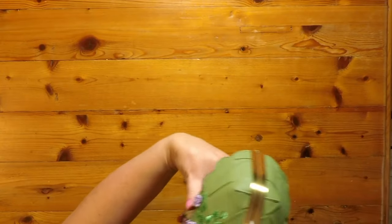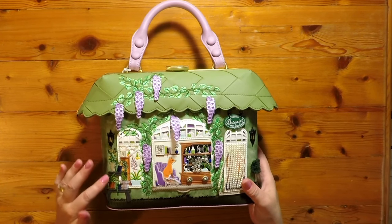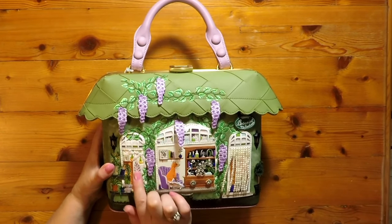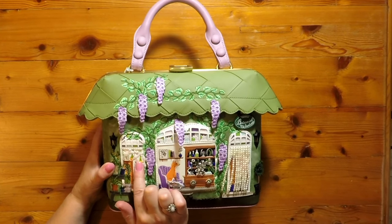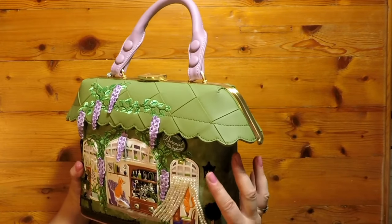I'll start with this one which is the new addition to my bag family — I was very kindly bought it by my husband last weekend as a special treat. It's the Botanist Studios, and each one of the bags has a different theme. This one's about plants: we've got these beautiful vines growing down from the roof of the building, and we've got beautiful plants growing up the side that have been embroidered onto the bag.